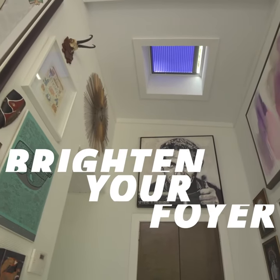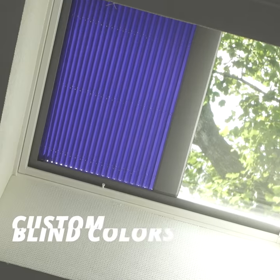A skylight with indigo blinds lets warm sunlight into an entryway lined with artwork.